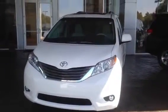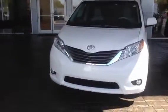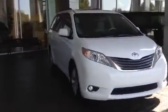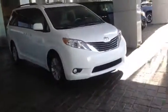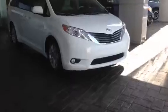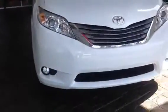Hey, this is Ryan Lane over at LaGrange Toyota. I just got off the phone with you and I know you're looking for an XLE Sienna, and I just wanted to show you one. I'm not sure if you've seen one up close and personal yet, but this one is going to be an XLE trim model — the same as what you're looking for, just a different color.